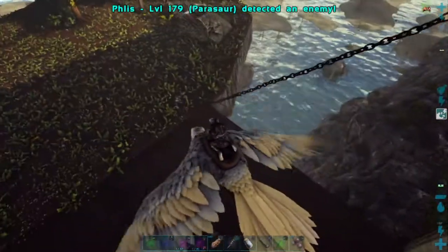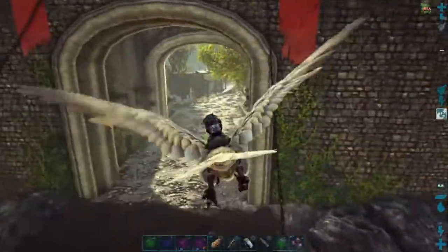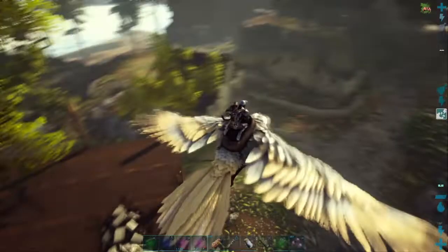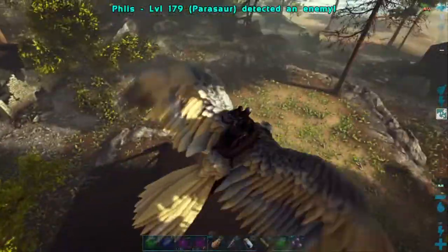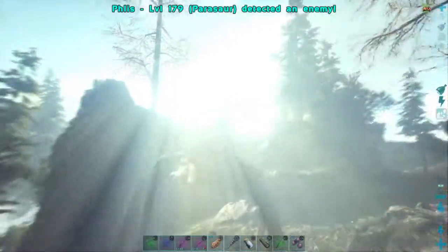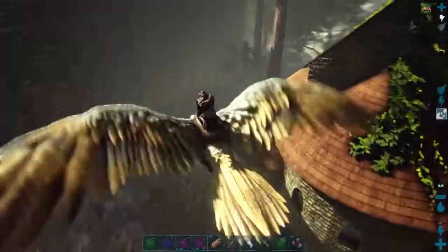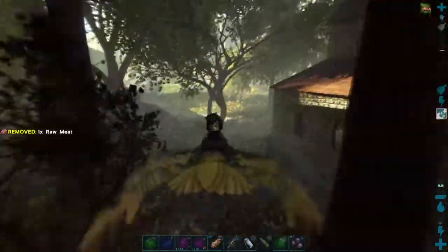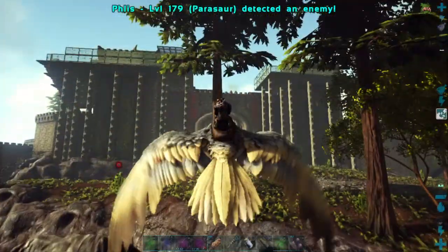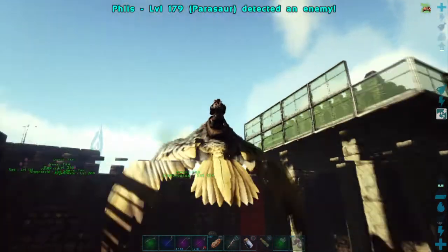I was going to tame a dire bear I had led down here — it was a level 145 female dire bear. I've gotten down here and not been able to find her again. I don't think anything would have killed it, but I've looked around a couple of days ago and it seemed to be gone. I probably could do something with this building right here — it's pretty large, you could probably put a nursery in it. But here's what my building is looking like from the front — not too bad.